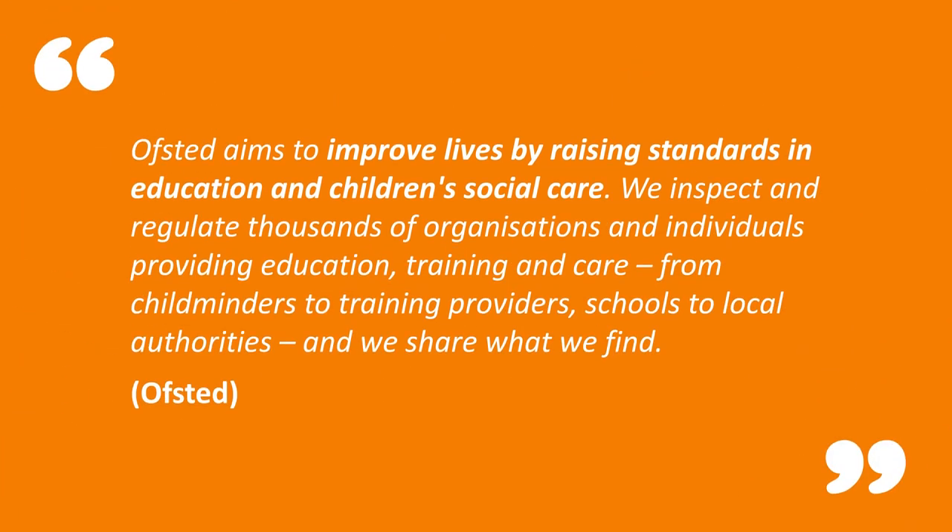You can trace back the first official school inspections to 1833 — the format will have been quite different. It was actually John Major's government in 1992 who decided to introduce a national scheme of inspections through a reconstituted HMI, which became known as the Office for Standards in Education.